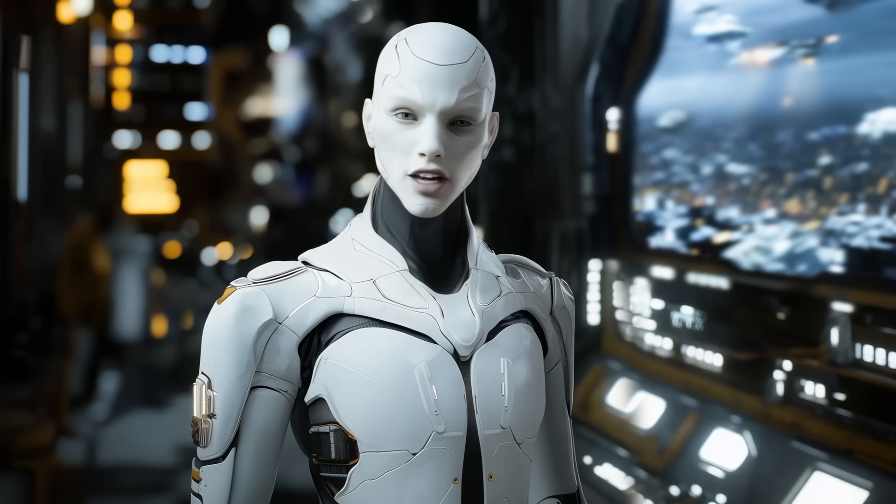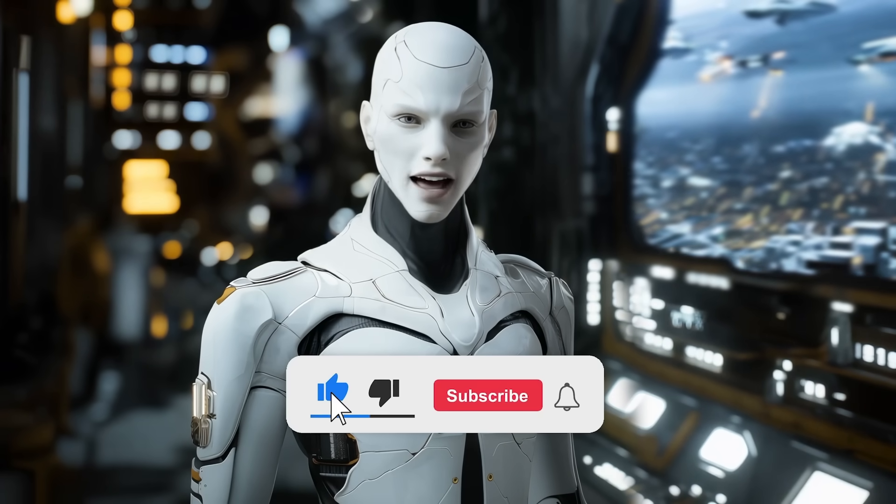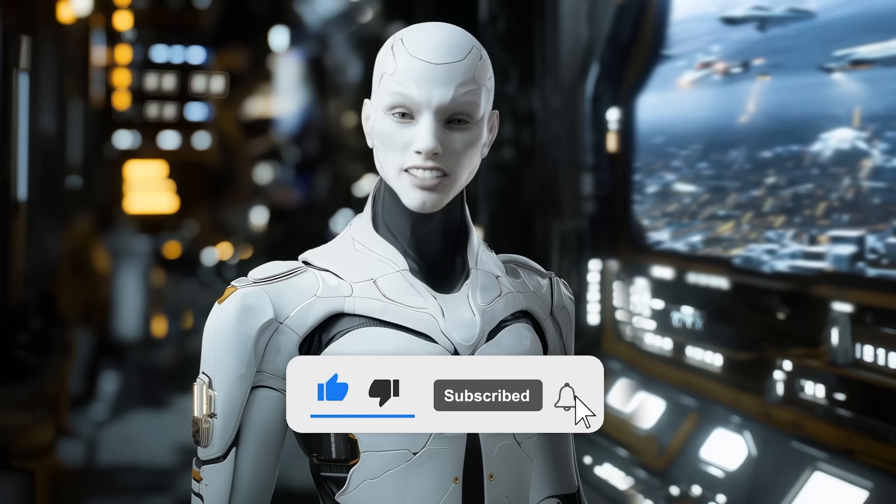Let me know what you think in the comments, and if you enjoyed this, make sure to like and subscribe for more AI updates. Thanks for watching, and see you in the next one!